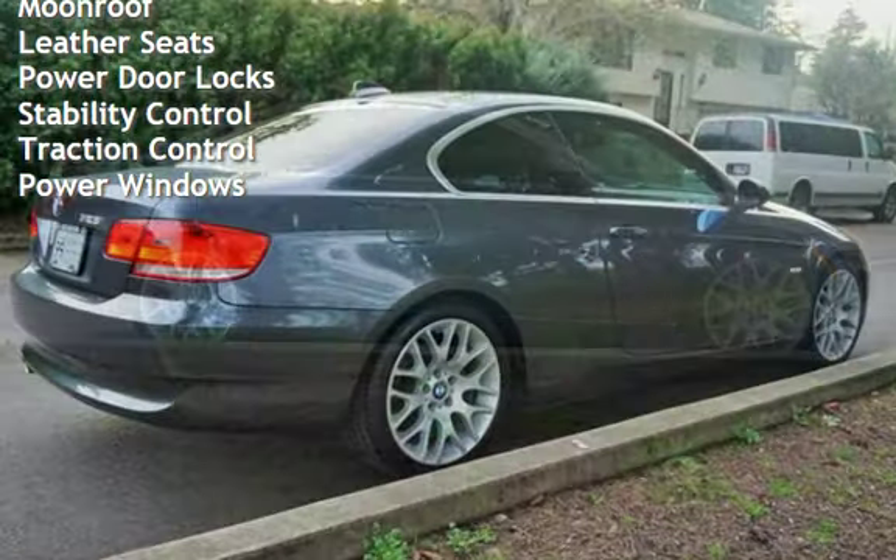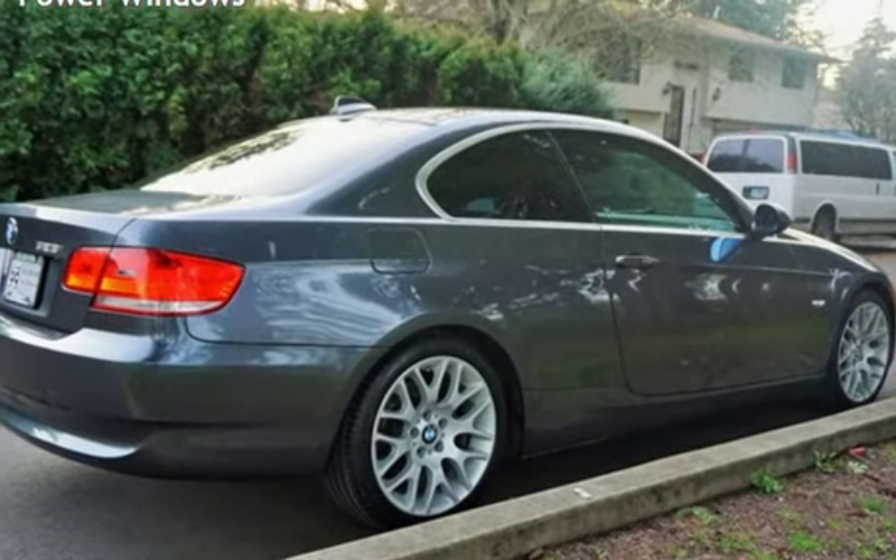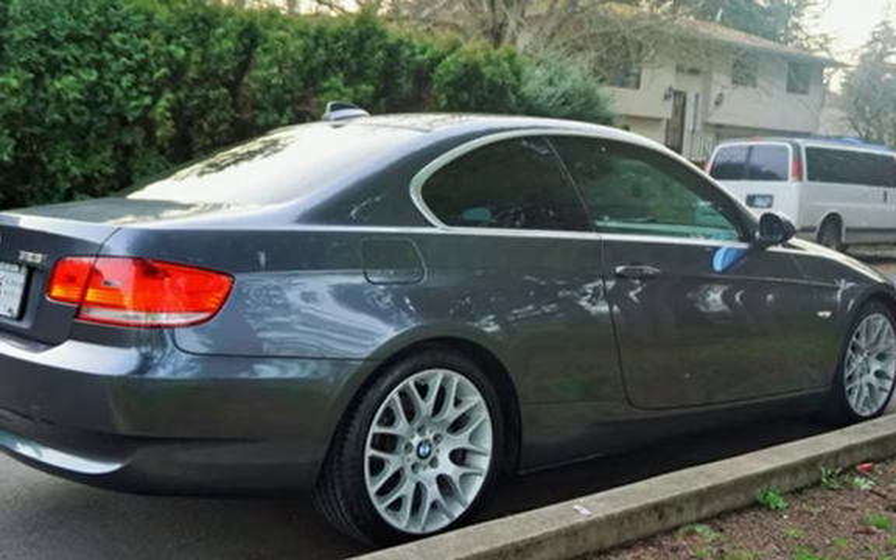Moonroof, Leather Seats, Power Door Locks, Stability Control, Traction Control, and Power Windows.